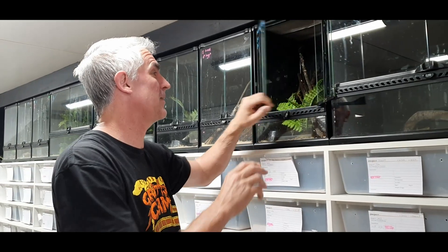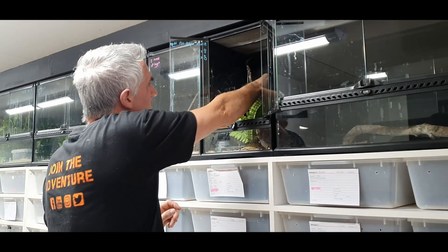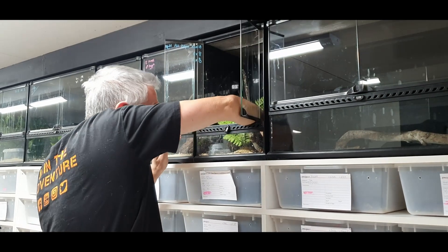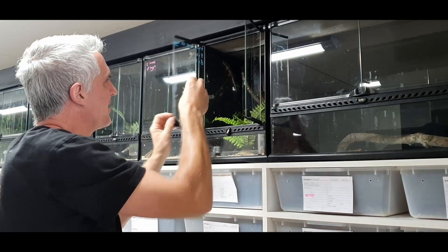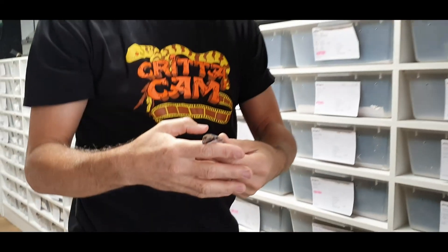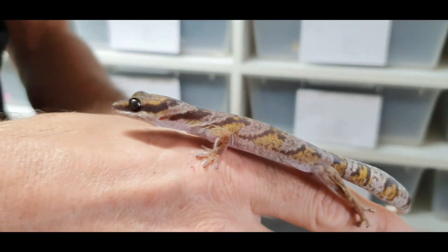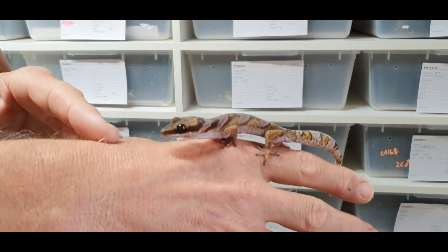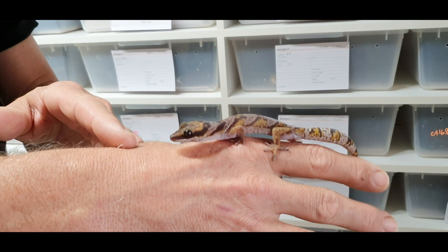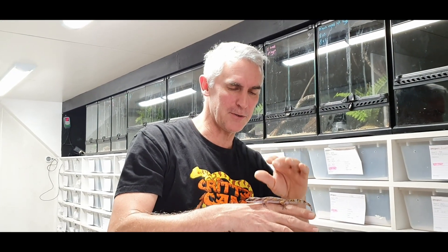Today we're going to be collecting some gecko eggs. I do breed a few geckos — in particular these arboreal geckos, which I really find attractive. These are the northern velvet geckos, and we're breeding them specifically for their black eyes. Those really dark black eyes seem to be a genetic trait, and it's proving to produce some really good quality babies.